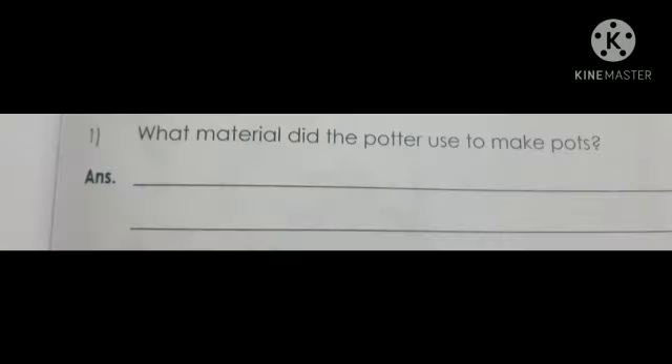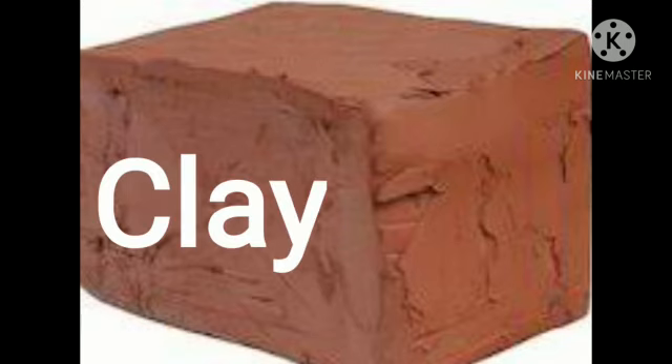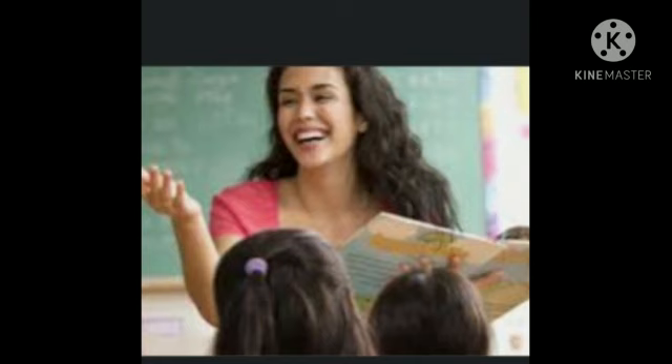Now let's begin the questions. The first question asks: what material did the potter use to make a pot? Everyone knows — he used clay. So you have to write these answers based on the passage.